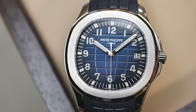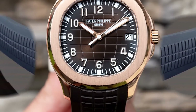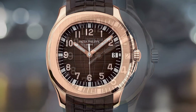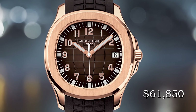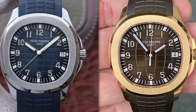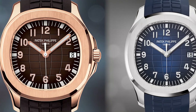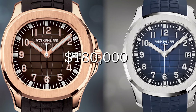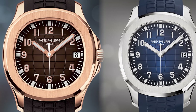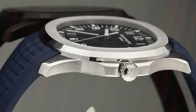The 5168G has an RRP of $66,900, while the significantly smaller 5167R in rose gold is worth $61,850. Both references are now selling on the pre-owned market ranging from $180,000 to $250,000, making these two Patek Philippe Aquanaut references among the most sought-after timepieces in the world.